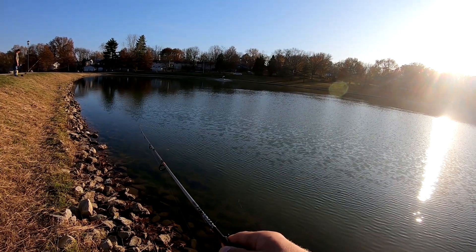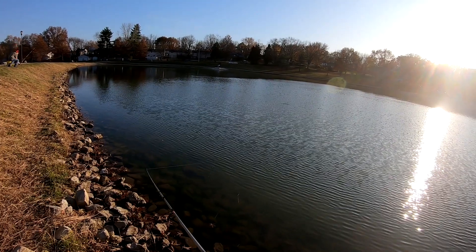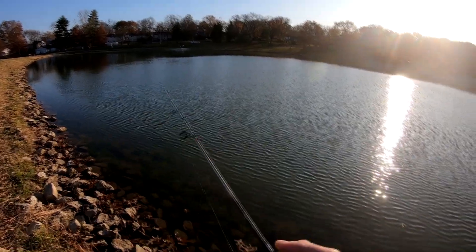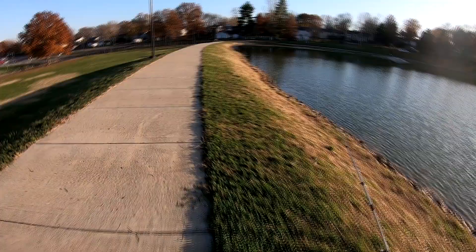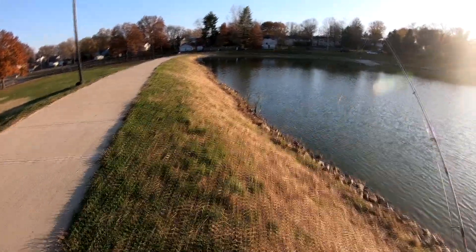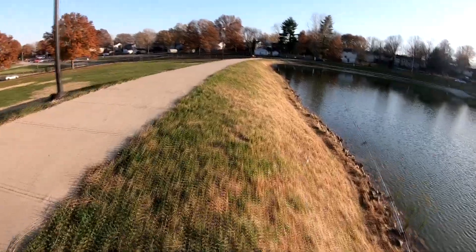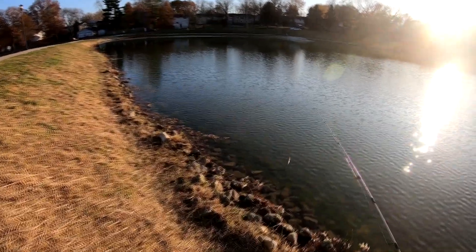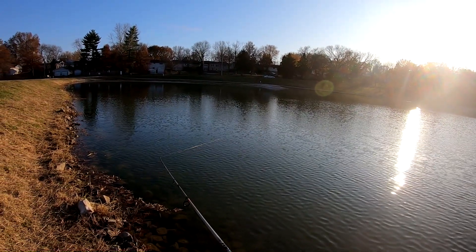Just got hammered — freaking missed it though. Had a couple bites down there but I couldn't seem to hook them at all. I don't know what they're doing. All I brought was one little lure with me — one little rooster tail. The rest of it's in my truck.